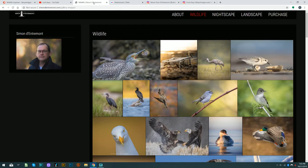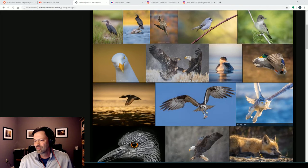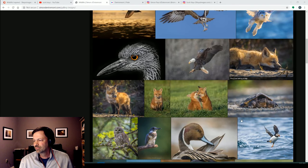Now let's move on to Simon. Simon, give us a little bit of your background. I live in Nova Scotia, just on the outskirts of Halifax — Nova Scotia's capital — right on the Atlantic Ocean in eastern Canada. I work as a senior public servant in the Nova Scotia government, but I enjoy spending my weekends and vacation time trekking through the woods and along the beaches looking for interesting things to photograph.